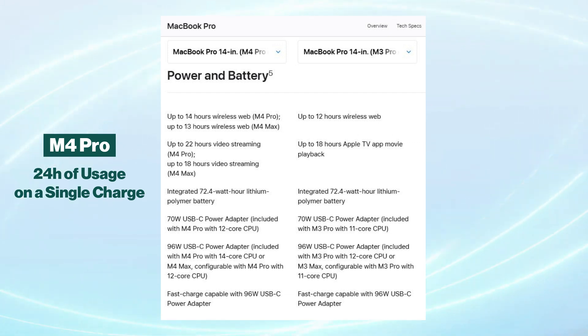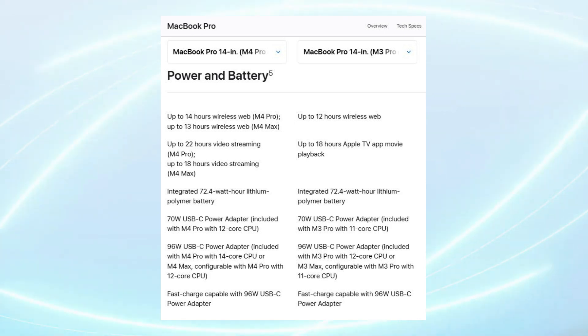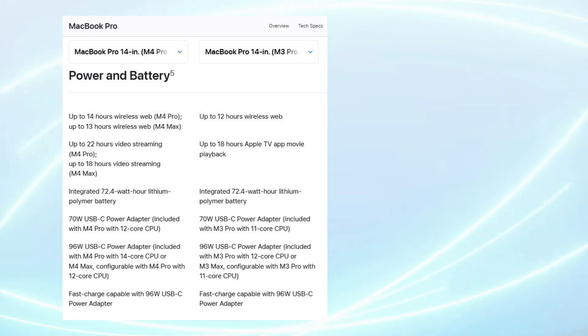In comparison, the M3 Pro typically lasted between 16 to 18 hours in real-world tests, which was already commendable by industry standards. Charging capabilities remain unchanged, with each model supporting MagSafe fast charging up to 96W, although the specific charger may not be included in the box. Both models also support USB-C charging, offering Thunderbolt compatibility.